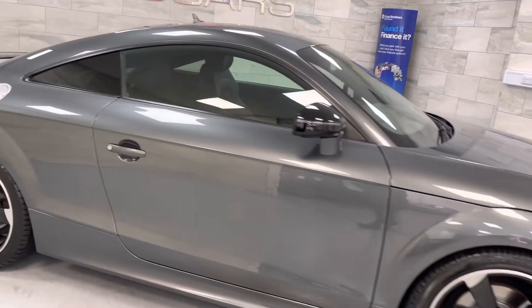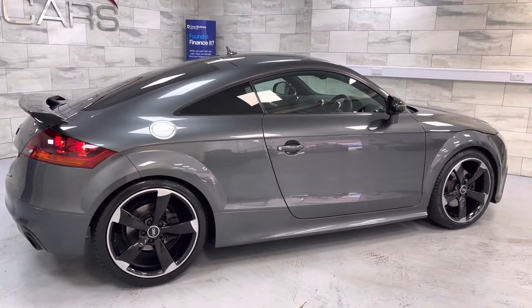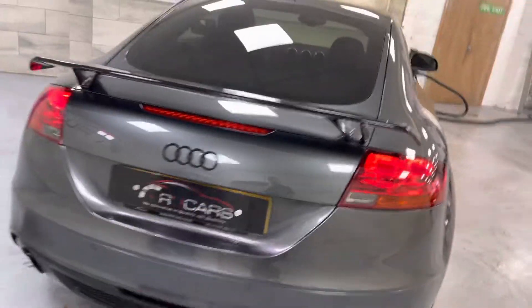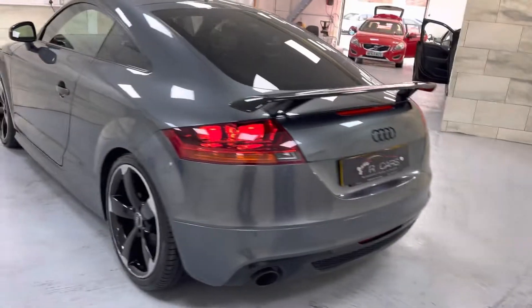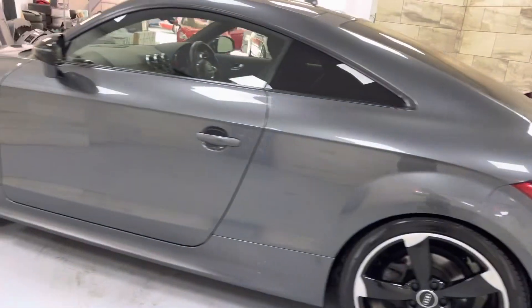Full Audi service history to 52,000 miles. We've just carried out a full service at 62,000 including the DSG service, and also the timing chain and guides. All the tires are good, the wheels are unmarked, and exterior-wise the car is superb.